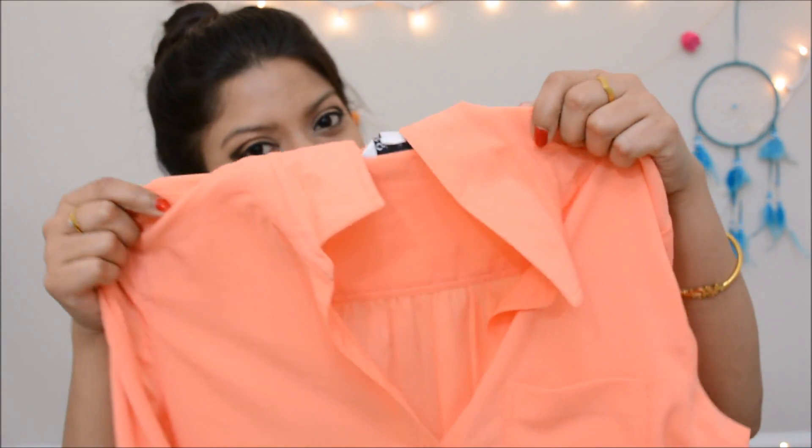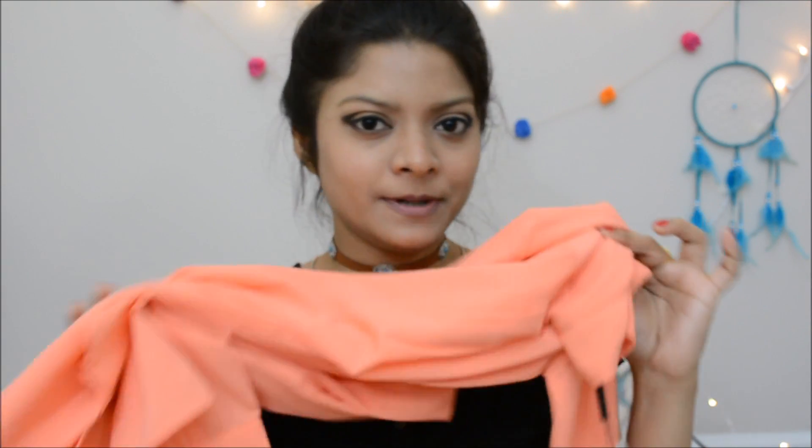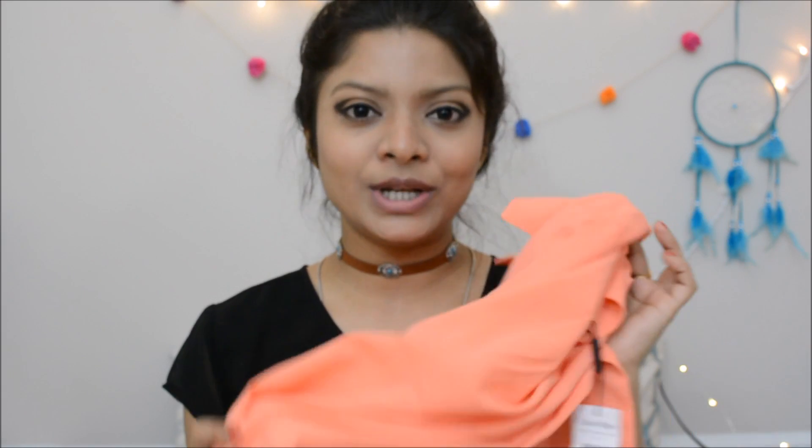Now let me show you the Calvin Klein items. The first is this cute shirt — if you ask why I bought such a typical shirt, my answer is the color. I'm so into pastels these days, so don't be surprised if you find lots of pastel shades in my collection. I also think I can style this shirt in so many different ways, and that's another reason I bought it.